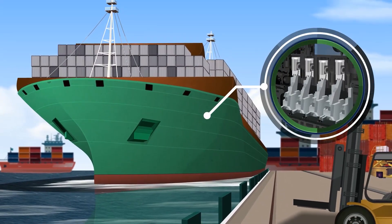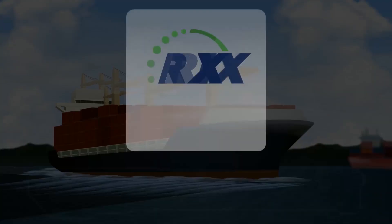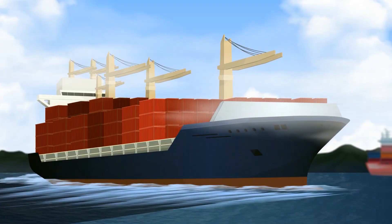Ports require ships to shut off diesel engines. Mobile shoreside power is now possible with Ricks' clean cold ironing hydrogen power systems to meet current and future port regulations.